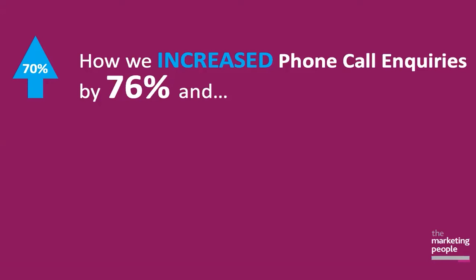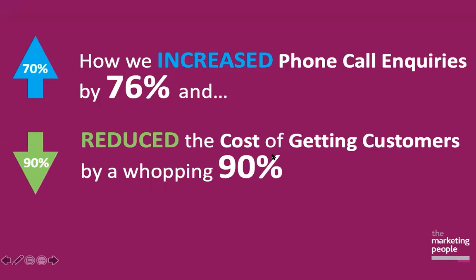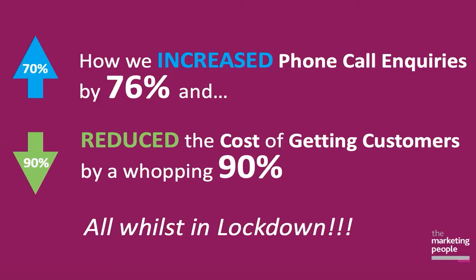Essentially the story is how we increased phone calls to this local business by 76%. Also, whilst locking down the cost of a client or customer inquiry by a whopping 90% whilst we're in lockdown. So I'm going to take you through to the page now of where we were last year, where we are this year. Stay tuned because I'm also going to show you the process that enabled us to actually get these results.